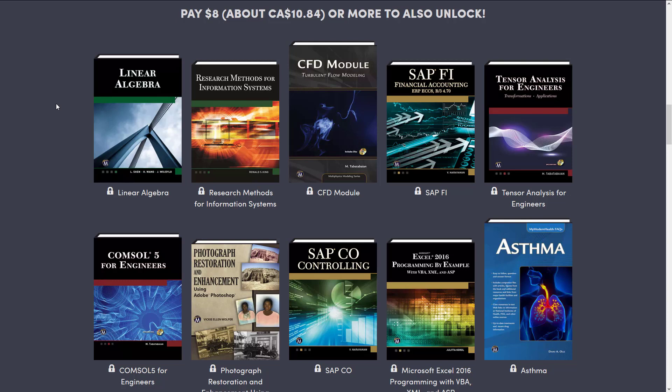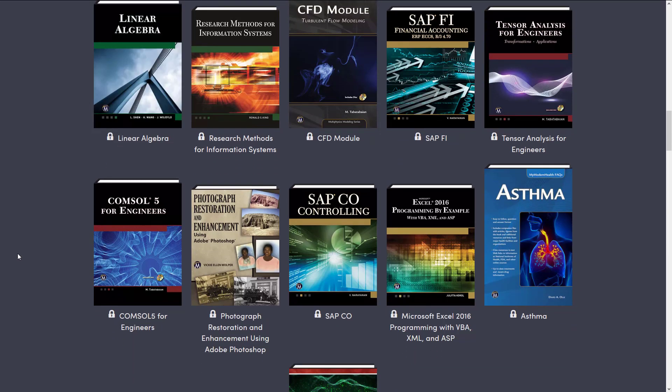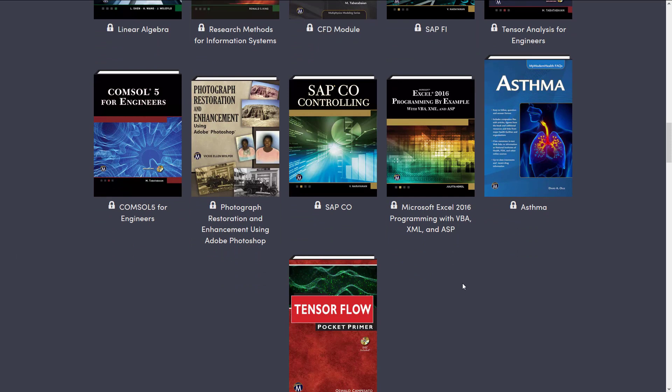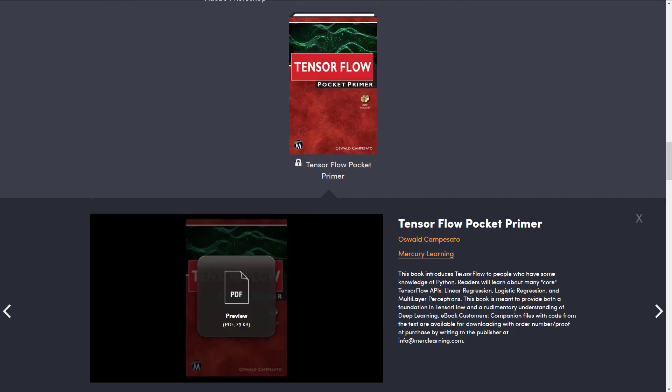All right, so we've got the linear algebra book there, definitely has its uses. And then we get into other weird books. So we've got Research Methods for Information Systems, CFD Modules Turbulent Flow Modeling, SAP FI Financial Accounting, Tensor Analysis for Engineers, Console for Engineers, Photographic Restoration Enhancement Using Photoshop, SAP CO-Controlling — I don't even know what that is. We've got Excel 2016 Programming by Example, then we have a book on asthma, and then we got TensorFlow Pocket Primer, which may actually be somewhat relevant. TensorFlow is kind of being used more and more in the world of deep learning and machine learning and such.